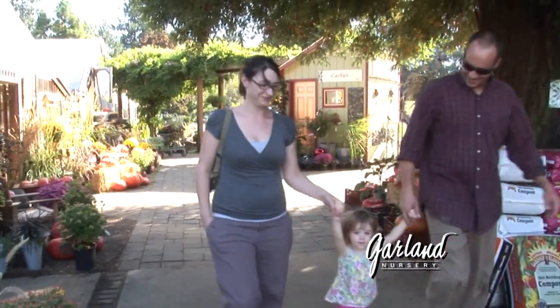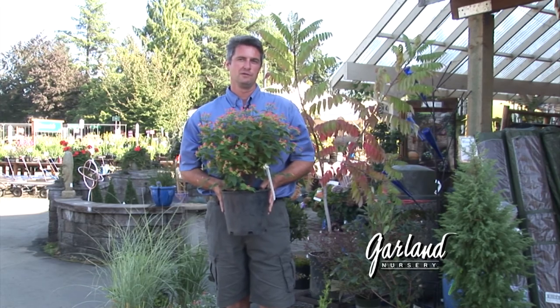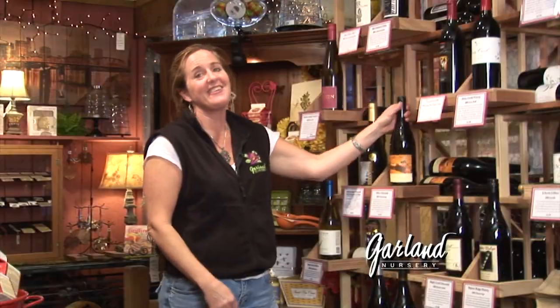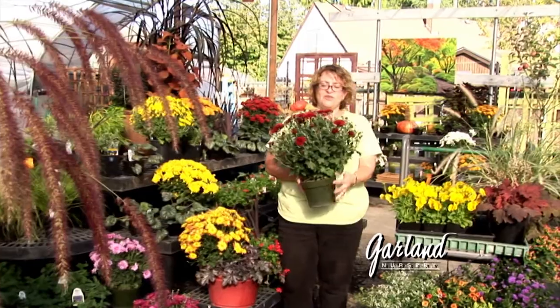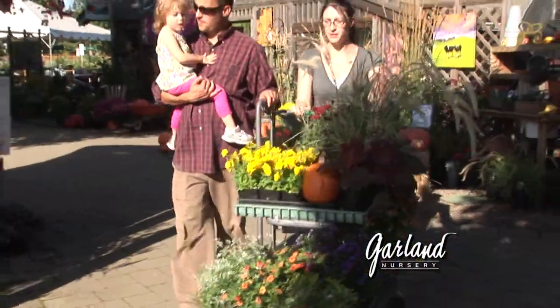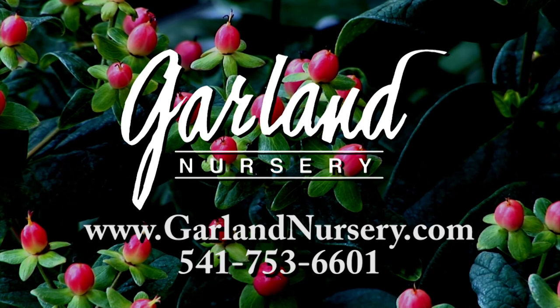Fall in the Northwest is the best time of year to plant, with warmer soils and cooler evenings — a time to spend with family and friends. Fall is a time to celebrate, to decorate, and to enjoy the colors only found here in our area. Fall is a time to come to Garland Nursery and let us show you all that fall can be. Garland Nursery — inspiring beautiful and bountiful gardens.